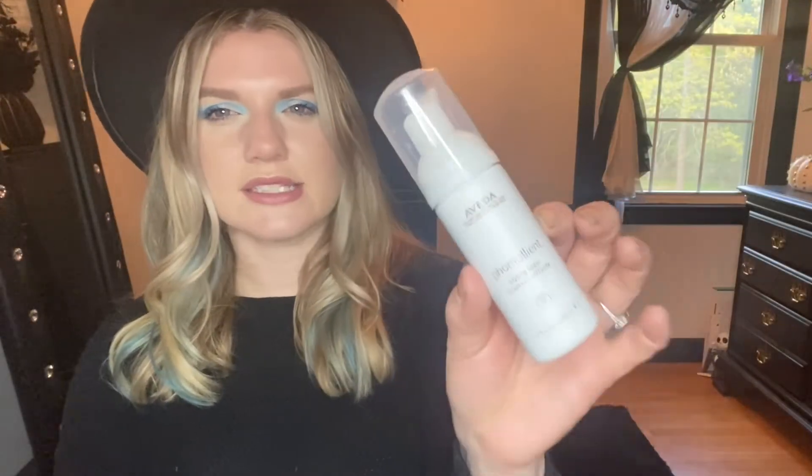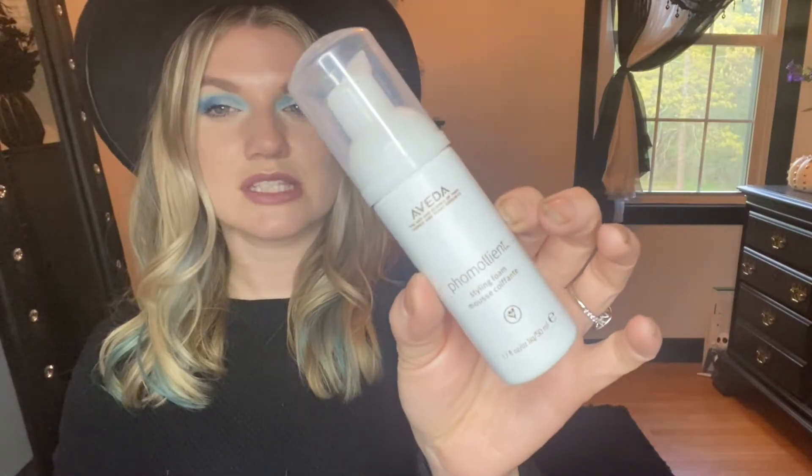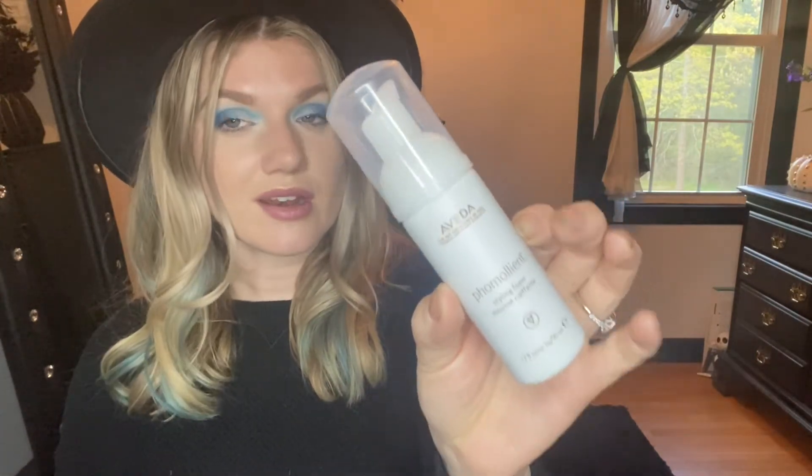Sticking with hair products, now I'm going in with Aveda. This is probably my favorite — I'm going to say it — I think this is my favorite hair product I have ever used in my entire years of being a hairstylist. I've been doing it for eight, eight and a half years now.